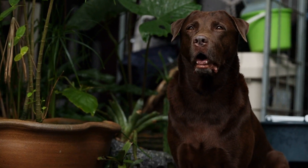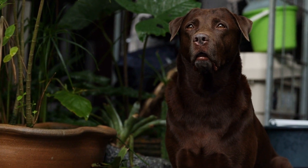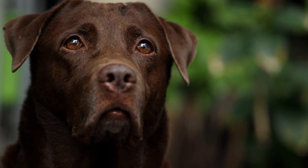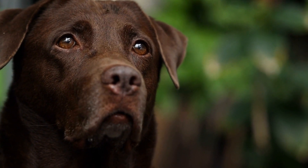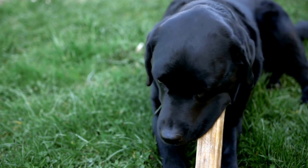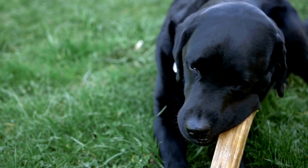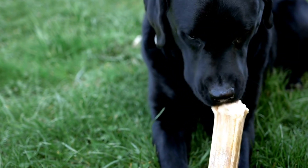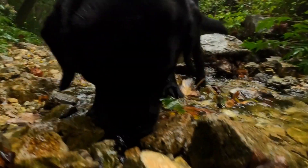Lastly, Labradors are known to be friendly and social with people and other animals. They are excellent with children and can get along well with other pets if properly introduced. The ideal living situation for a Labrador includes opportunities for socialization and interaction with both humans and animals. Take your Labrador to the dog park or arrange play dates with other friendly dogs to help them develop proper social skills.